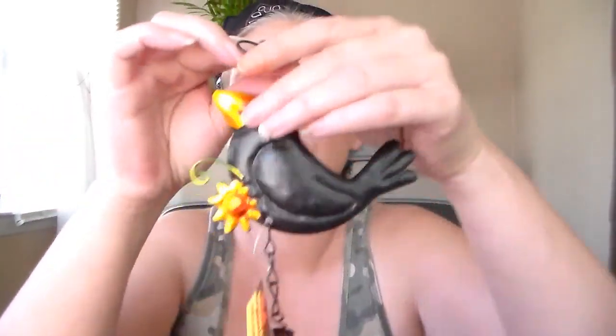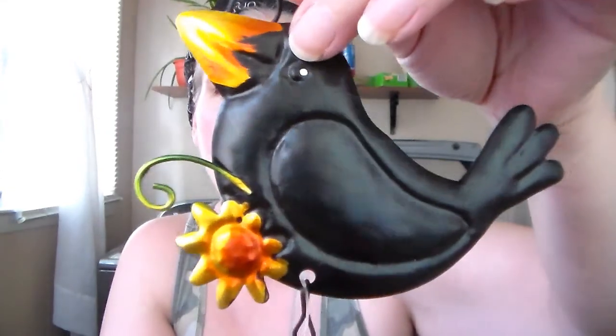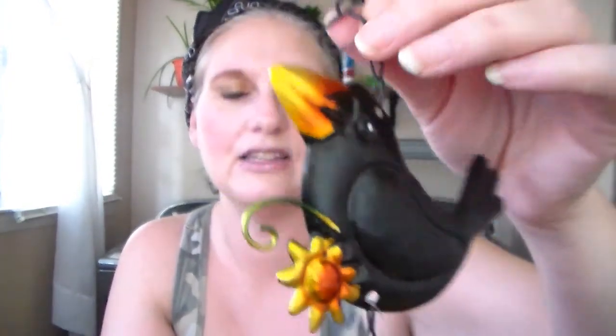The next thing I got — I just thought these were adorable. I got this little crow, and he is a wind chime. He's so cute. He's got the little sunflowers there, and it's just a little bell. I don't think I'm going to put him outside though — probably inside, because otherwise spiders will make their webs all over it, and I want to keep him in pretty good shape.